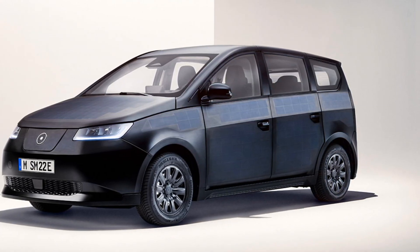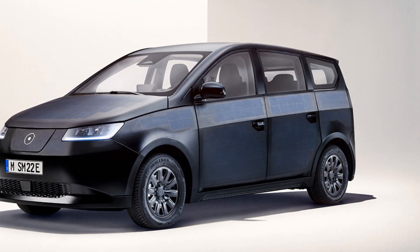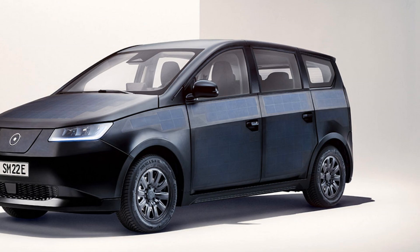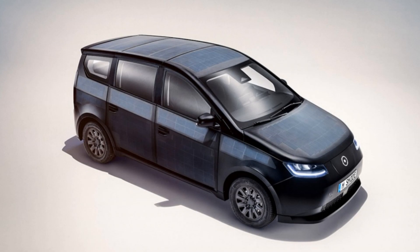The price of the novelty will start from 25,100 euros, although initially it will be 16,000 euros. The 54-kilowatt battery provides the minivan with a range of up to 170 miles, and it will be able to drive another 20 miles due to solar panels in clear weather.